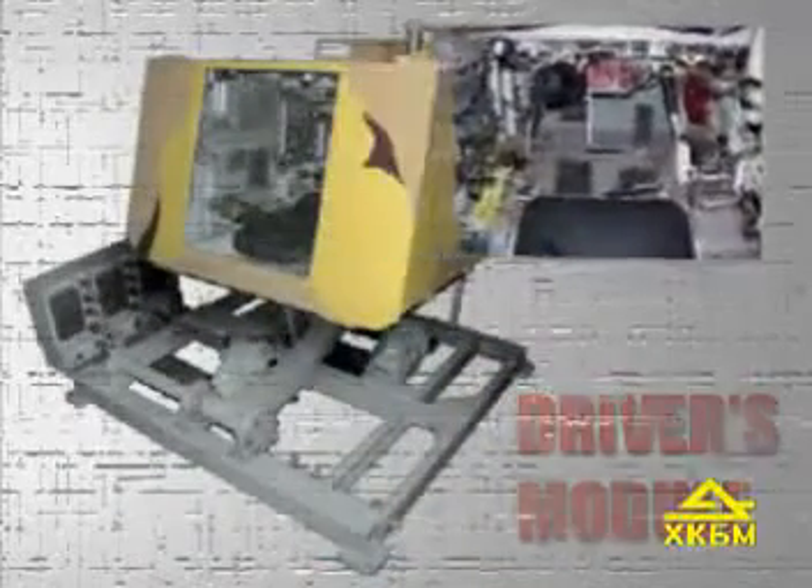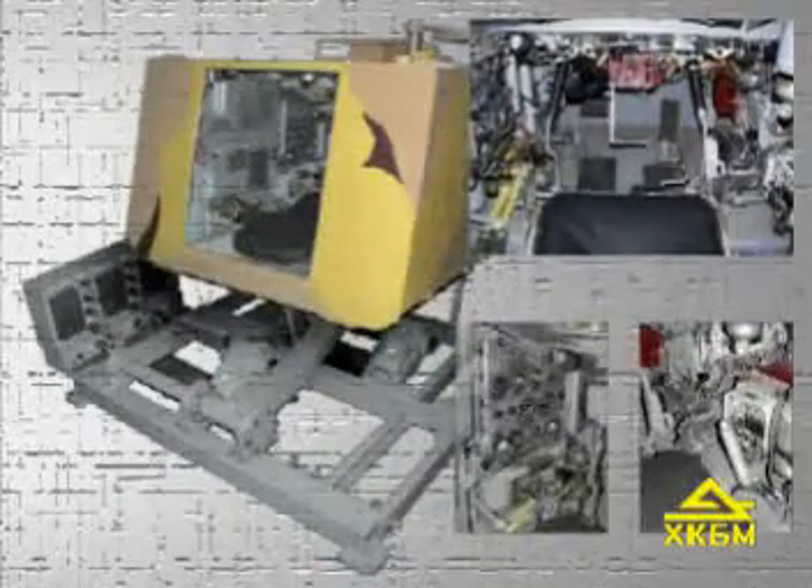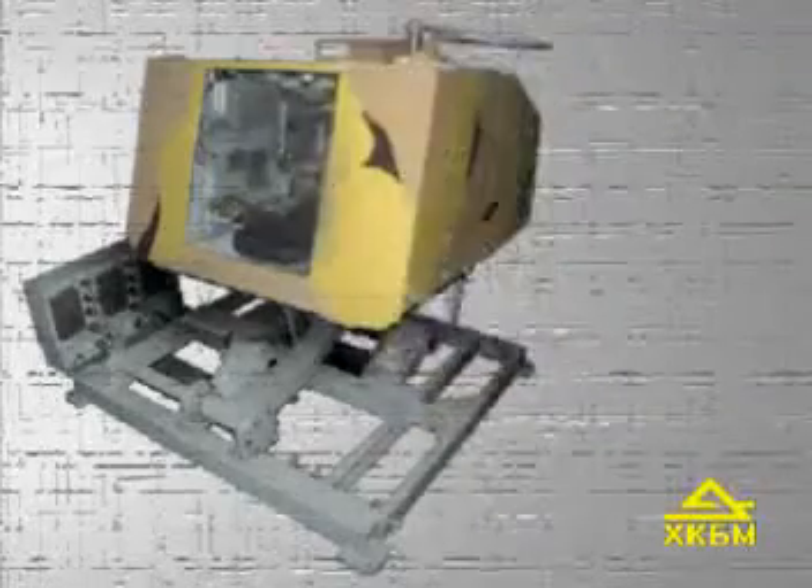The driver's training module is an exact copy of the actual driver's station, equipped with functioning mock-ups of its systems and units.